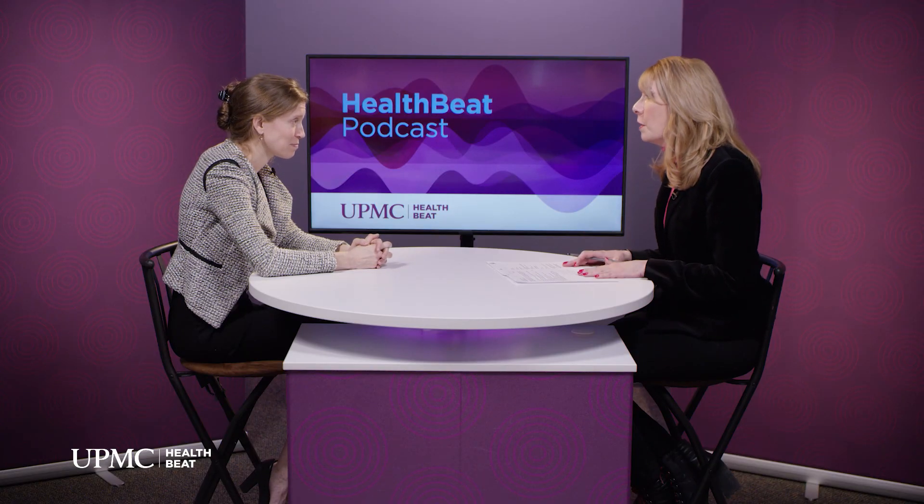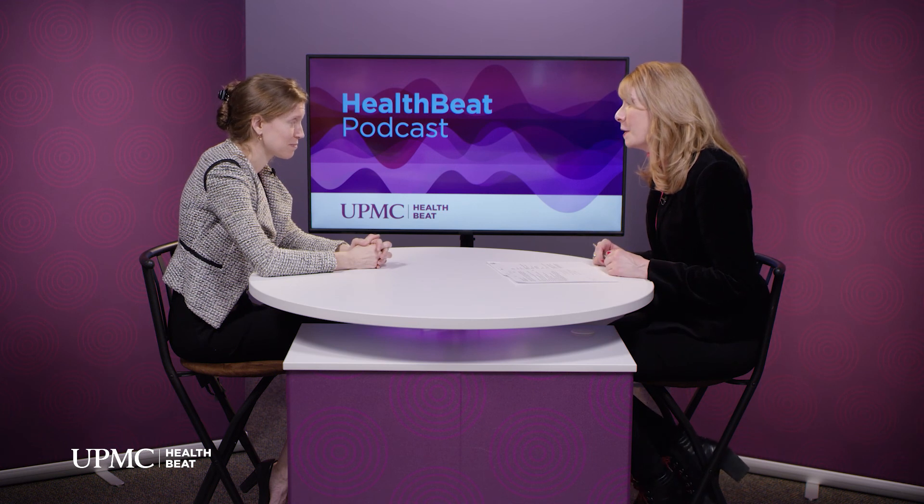Thank you so much, doctor, for coming in and spending some time with us today — some great information, we appreciate your time. Thank you so much for having me. I'm Tonya Caruso. Thank you for joining us. This is UPMC HealthBeat.